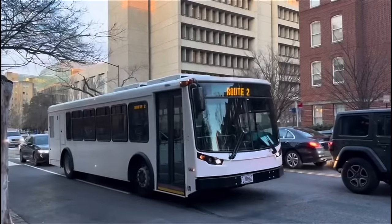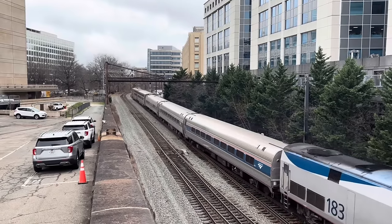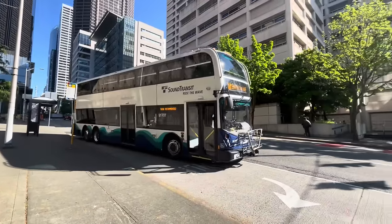Buses can be confusing. Trains run on rails, so where the rails go, the trains go — usually. But since buses drive on the road, they can kinda go anywhere.